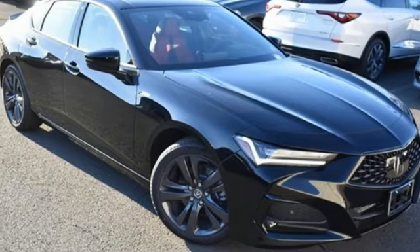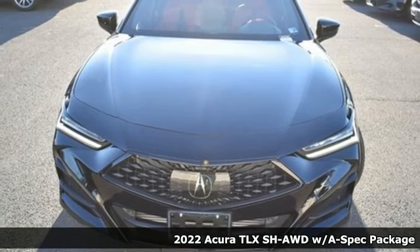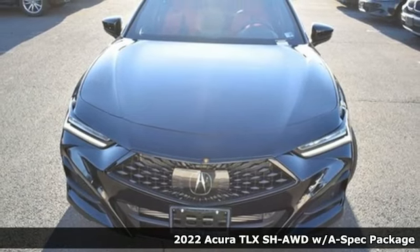It's a new 2022 Acura TLX. This TLX is nice to look at, and it's even better to drive.